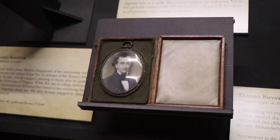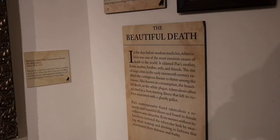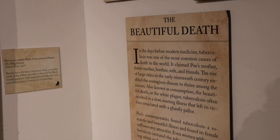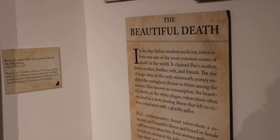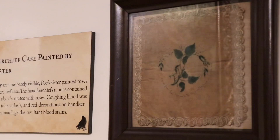Here's a very rare item — a painting of Poe with a little smile on his face, and he doesn't have the mustache we're accustomed to seeing. Over here in the corner there's a plaque about 'the beautiful death,' which is consumption — tuberculosis — that claimed Poe's mother, foster mother, brother, wife, and friends. Right above it is a handkerchief case painted by Poe's sister. Handkerchiefs often had red roses painted on them to camouflage blood stains from coughing.